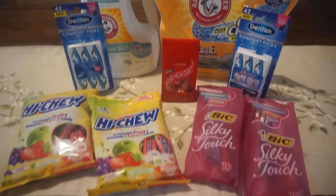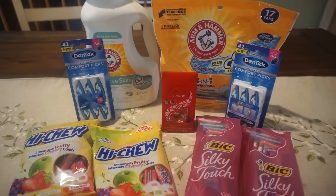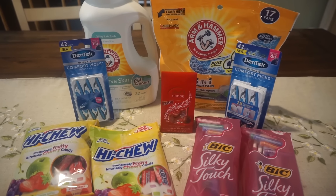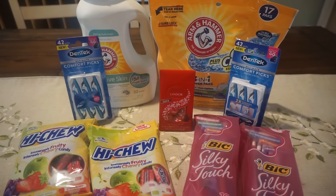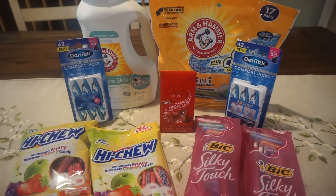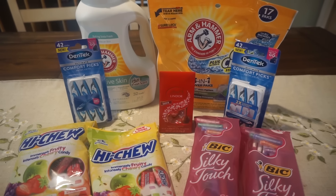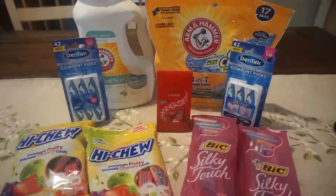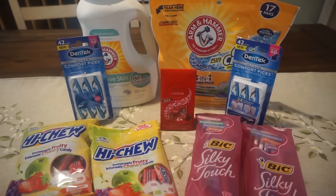This is my Walgreens haul for the week of February 3rd through February 9th. Not a whole bunch going on at Walgreens. I do have a couple of clearance picks at the end of the video — nothing super exciting at my store. However, the food items I've been showing the past couple weeks are starting to go down in price, so just kind of watch the food section.